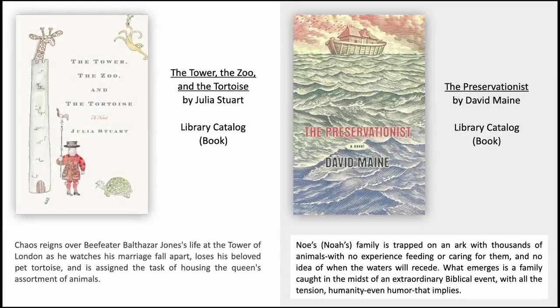The Tower, the Zoo, and the Tortoise by Julia Stuart. Chaos reigns over Beefeater Balthazar Jones's life at the Tower of London, as he watches his marriage fall apart, loses his beloved pet tortoise, and is assigned the task of housing the Queen's assortment of animals.